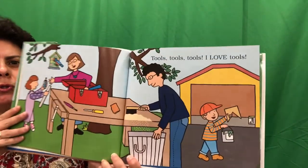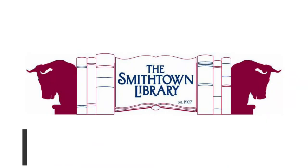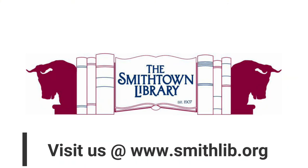Tools, tools, tools. I love tools. The end. I hope you were able to come to the Comac Building and pick up your crafts and I hope that you have fun making all the different projects. See you soon. Bye bye for now. Bye bye.